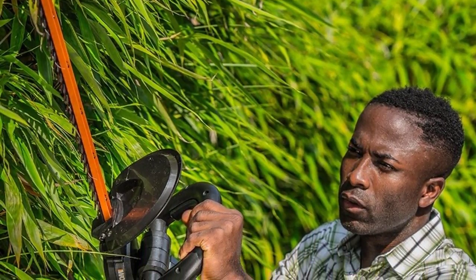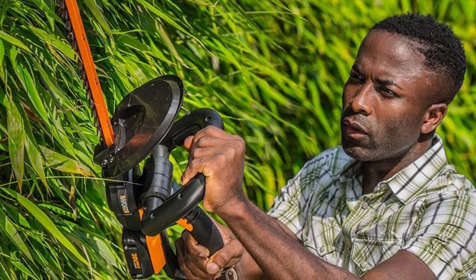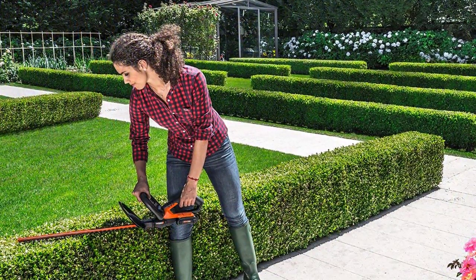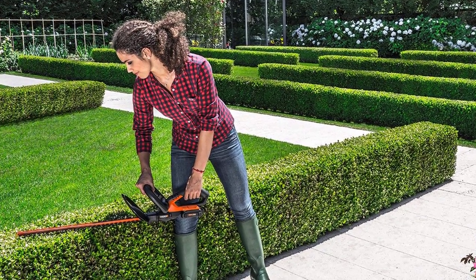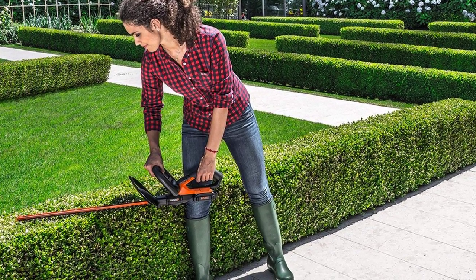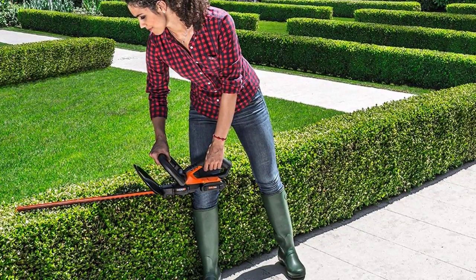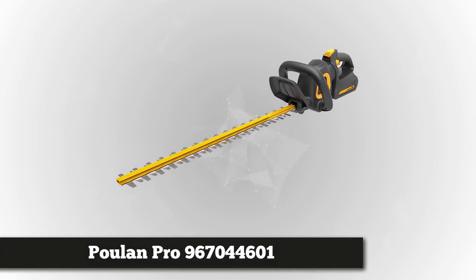To start this hedge trimmer, you follow a minor assembly requirement as stated in the manual, which will only take you less than 5 minutes. WORX's big concern is the safety of its user, so it is purposely designed with a two-stage trigger. Upon squeezing both the safety trigger in the front and the one in the rear handle, the trimmer will automatically start. If either trigger is released while in use, the hedge trimmer will automatically stop.